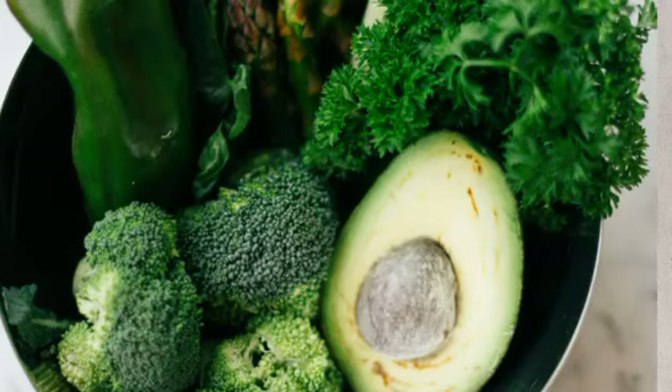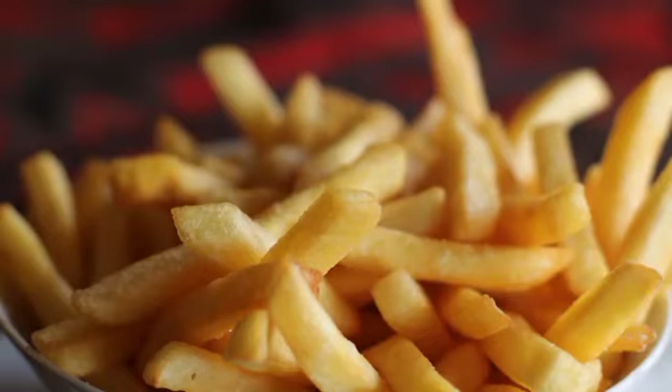Avocados also help keep your cholesterol at a desirable level, which is recommended to decrease heart disease. Eating potatoes with the skin intact provides twenty percent of your daily recommended need for potassium. Adding more potatoes to your weekly diet will help you maintain a normal potassium level, steer clear of high blood pressure, and ultimately reduce stroke risk.